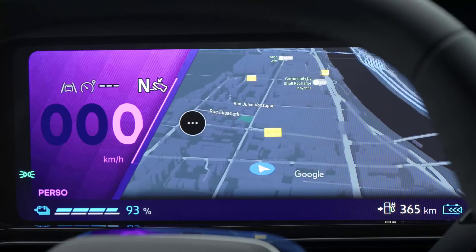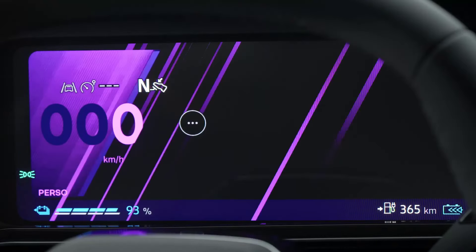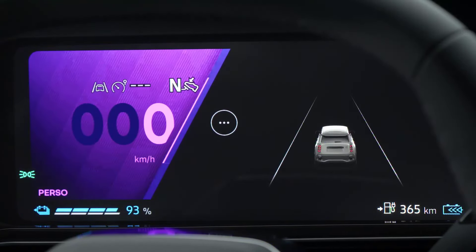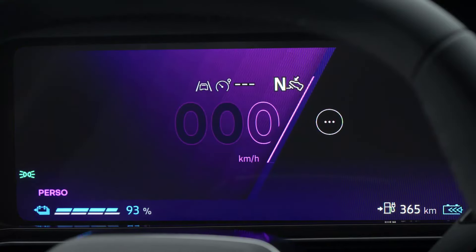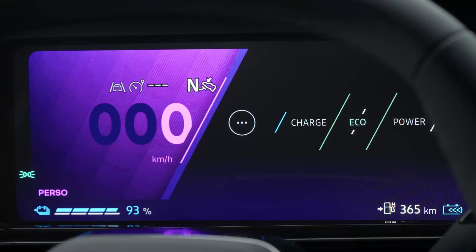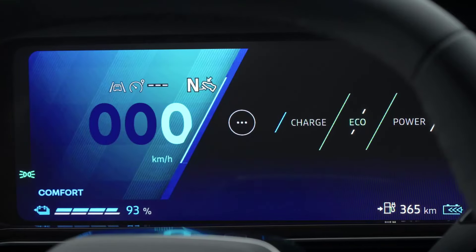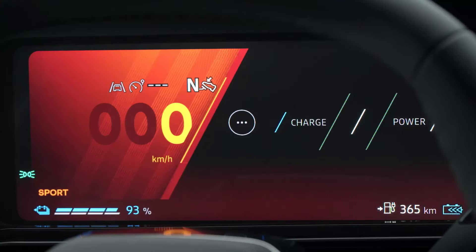Renault says the lightest configuration weighs a relatively low 3,108 pounds (1,410 kilograms). That number will go higher once you begin to add optional equipment and the bigger battery pack. Renault quotes a maximum towing capacity of 1,653 pounds (750 kilograms). Following its public debut this week at the 2024 Paris Motor Show, the new R4 will go on sale in Europe next year.